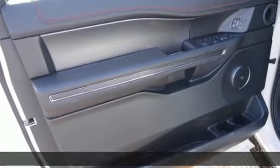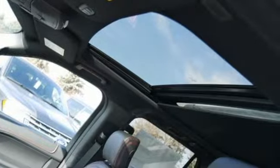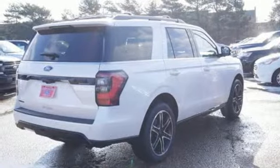Automatic transmission, dual-zone climate control, streaming audio, rear parking sensors, heated steering wheel, power heated mirrors, external memory control, aluminum wheels, doors and push-button start proximity key, and twin-turbo V6 engine.